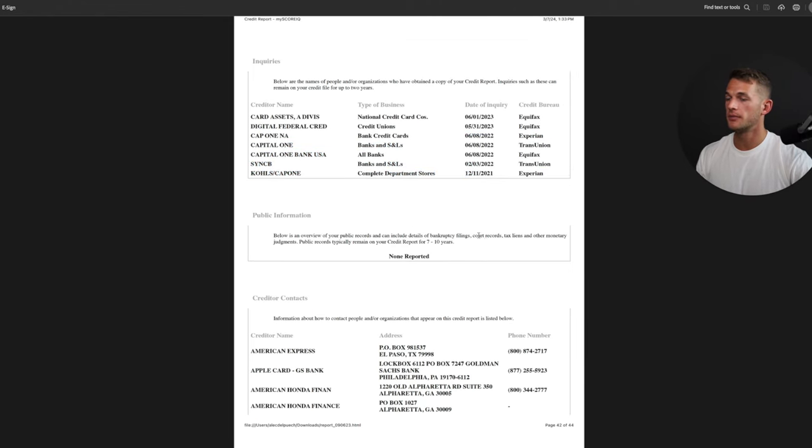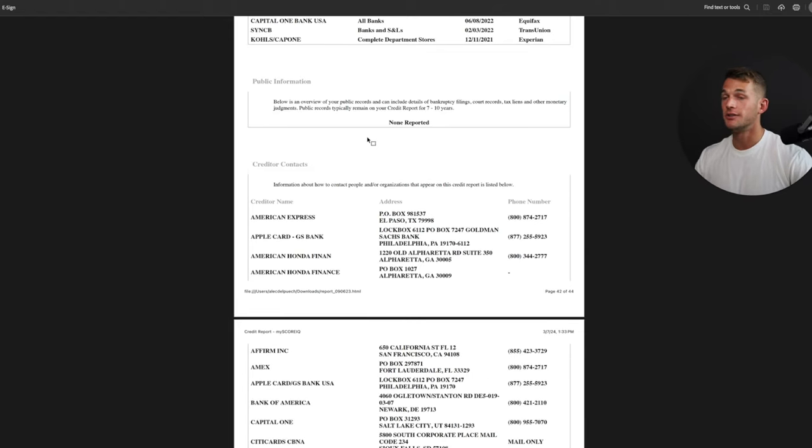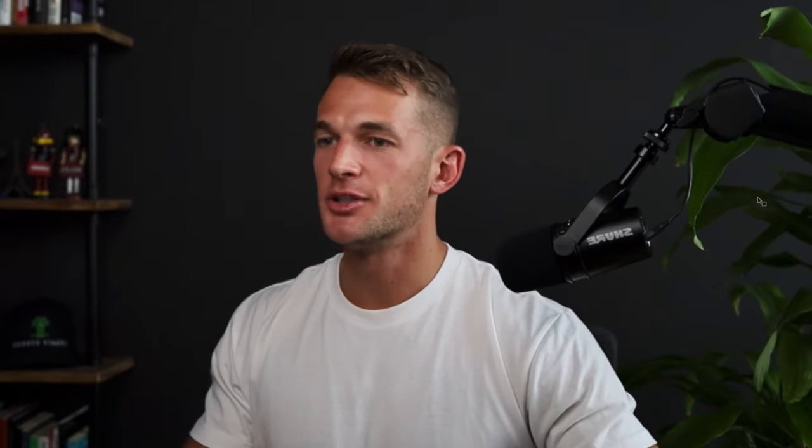Public info is usually bankruptcies and public filings — child support might pop up here too. At the very bottom, you have creditor contacts: the name of the lender, their address, and phone number, which you'd use if you need to send a dispute letter. That's basically how you read your credit report. Throughout the video I've given tips on how to optimize by looking at different items and how to approach getting everything cleaned up. If you have questions about the dispute process, comment dispute removal below and I'll send you a free training.